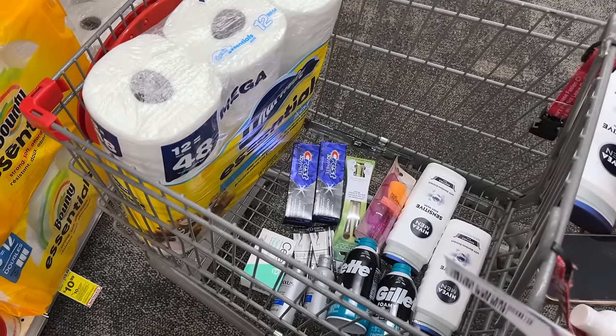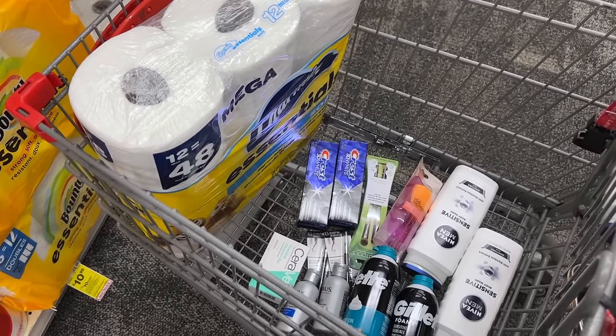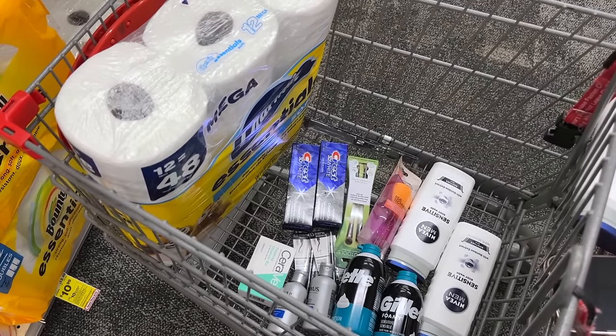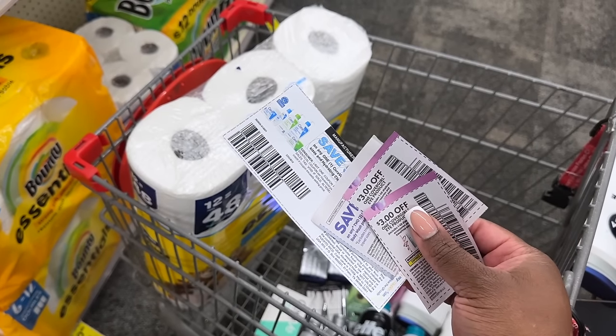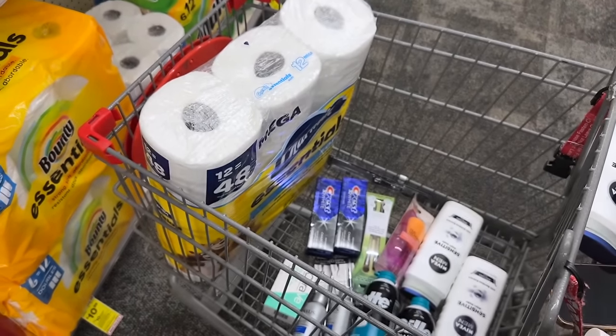So this is going to be my first transaction. I'm going to be doing my Spend 30, the oral care, the makeup brushes, the Nivea, the Gillette, and the CoverGirl. These are the only paper coupons we're going to be using — everything else is digital and loaded to my card. Let's see how this deal goes.